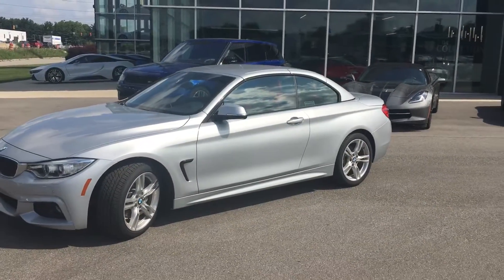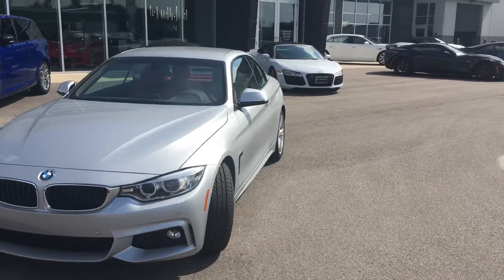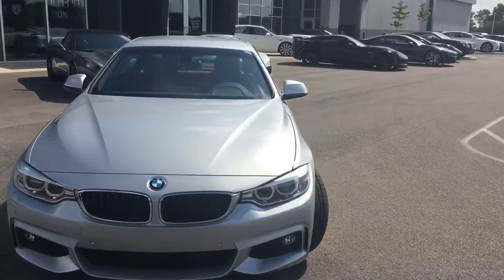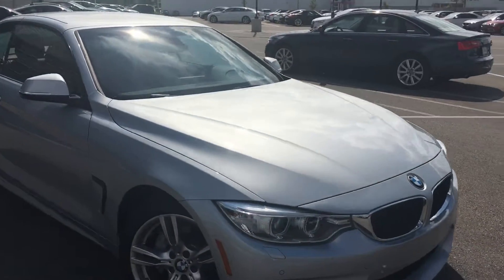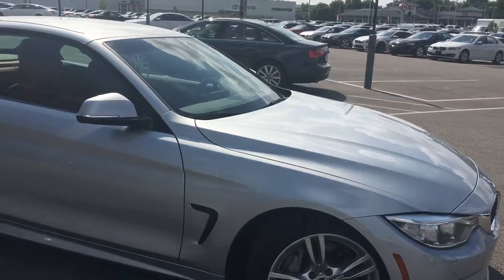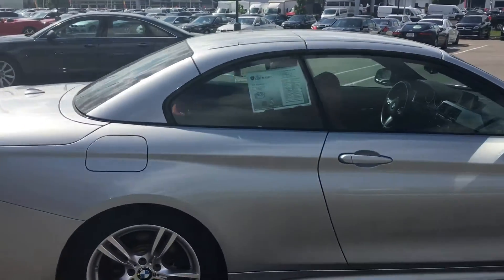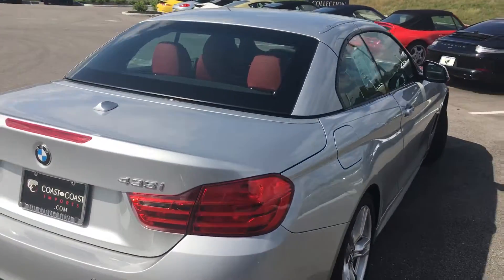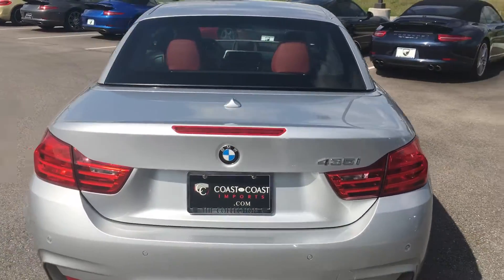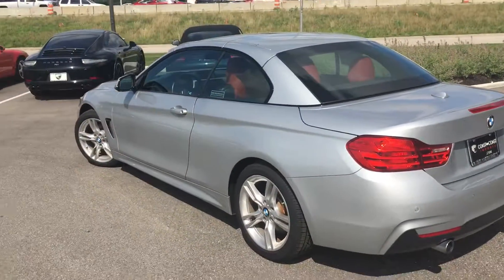Just a phenomenal car. Again, this is a 2015 BMW 435i being brought to you by the Collection, Coast to Coast Imports. My name is Benjamin — if you have any questions about this car, please contact me at 317-688-9444, extension 202. Thank you and have a great day.